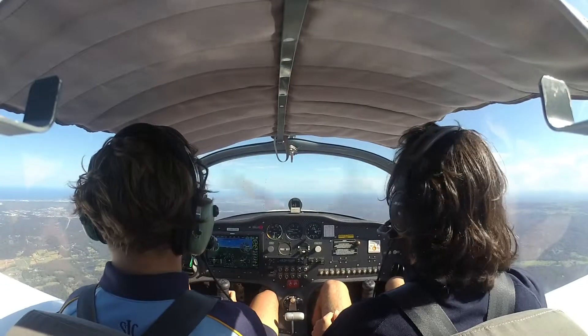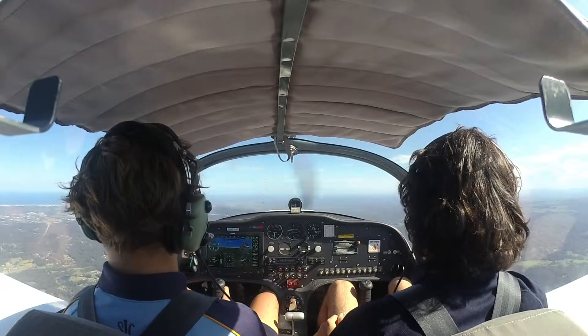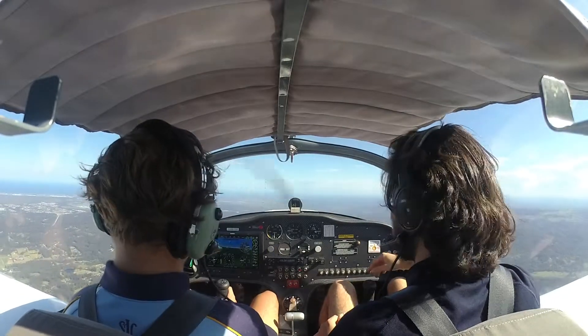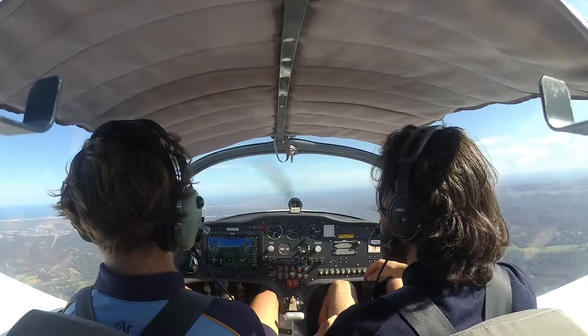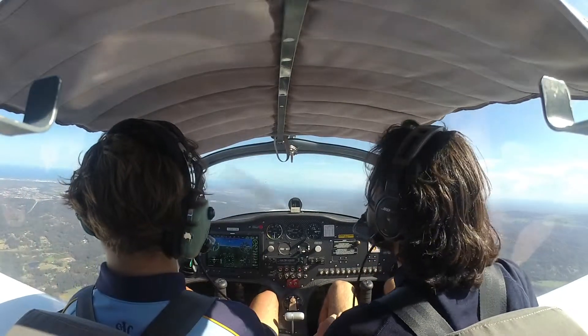Procrastinate on November Echo, Liam approaching the Bribie Island Bridge, 1,500 on climb, 3,000 for Central Bribie, Bribie Island. Traffic Caloundra, Skipper X-Ray X-Ray November, turns 8, runway 05, stop and go, traffic Caloundra.